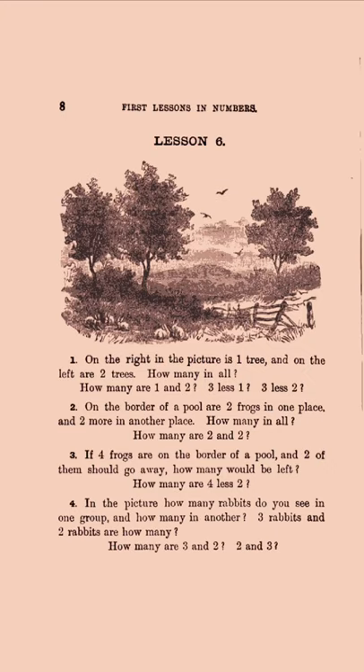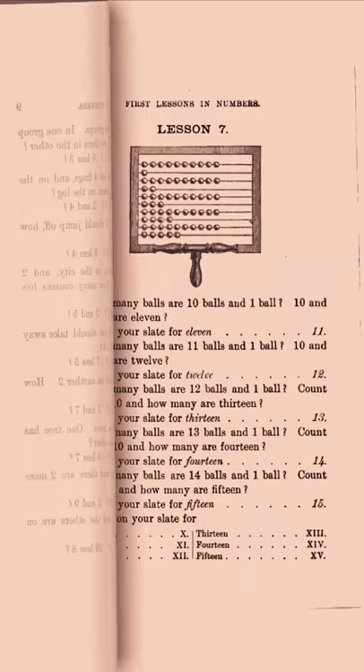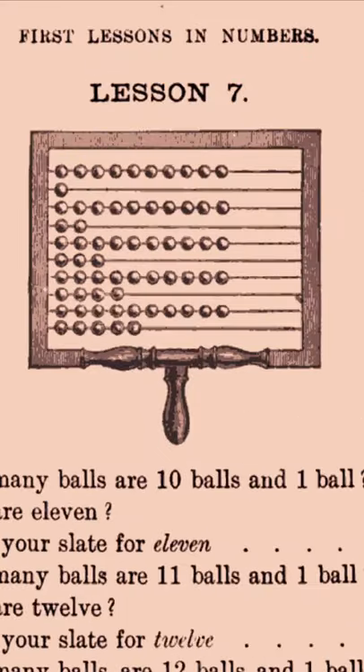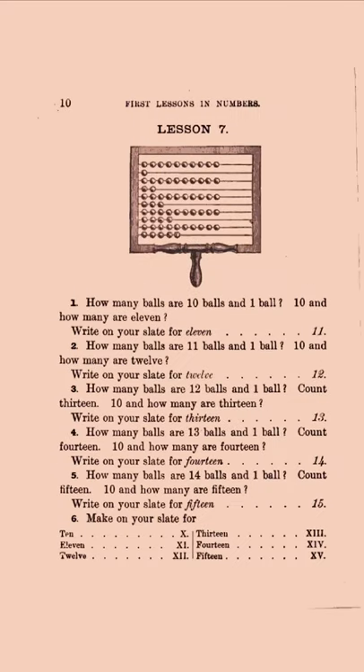Look — one tree here, on the left are two trees, how many in all? It's a natural way to think about addition. I'm fascinated by this device — some sort of counting device. I'm not quite sure what it is. It's not an abacus, exactly. Maybe I can look up what that's called.